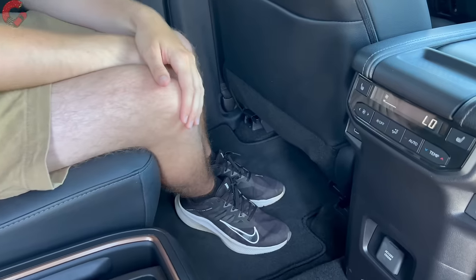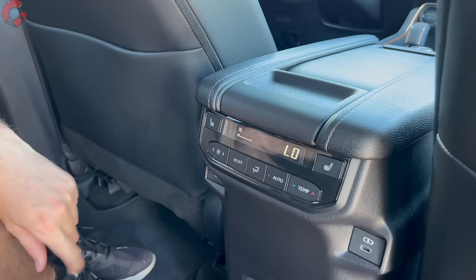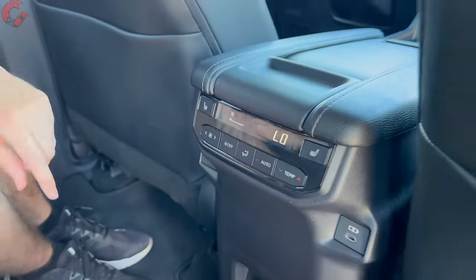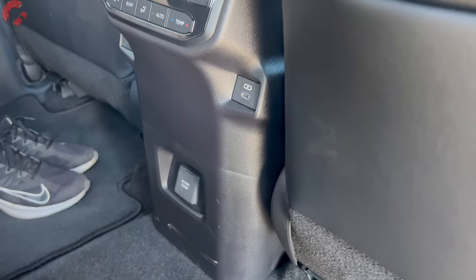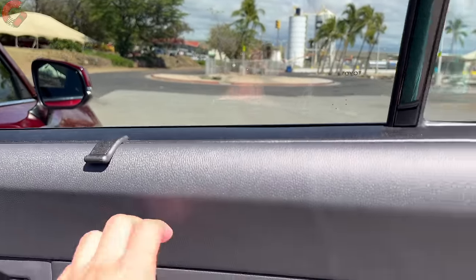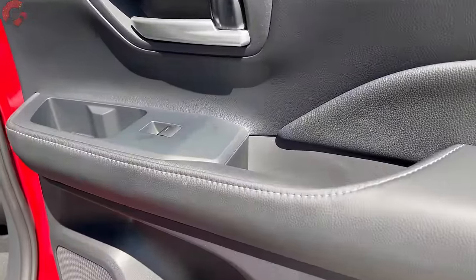A standard rear climate control system lets passengers make their own adjustments. The Limited trim adds three-stage heated second-row seats, while the Platinum adds ventilated seats as well. Both sides have USB-C ports plus a 1,500-watt household-style outlet at the bottom. Door trim features soft-touch material along the top with leather padding on the armrest, plus a roll-up sun shade on the windows, and plenty of cup holders and storage in the doors.